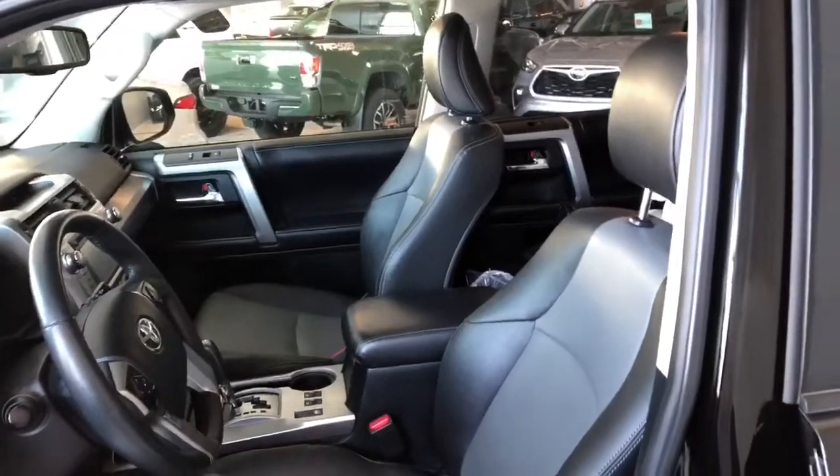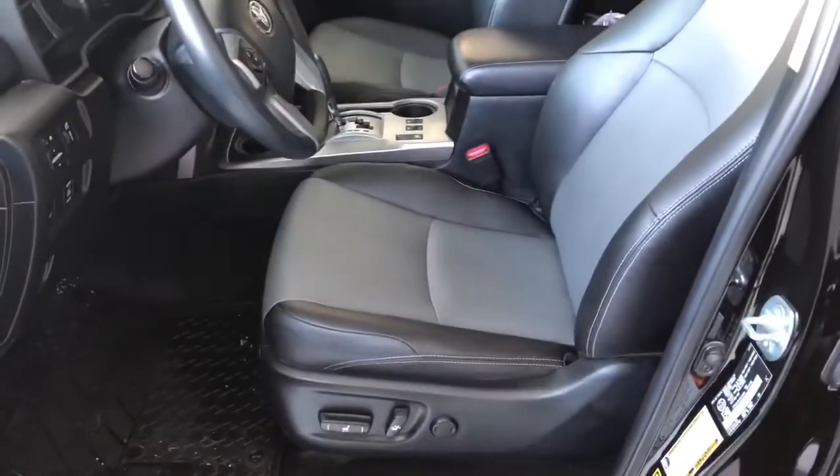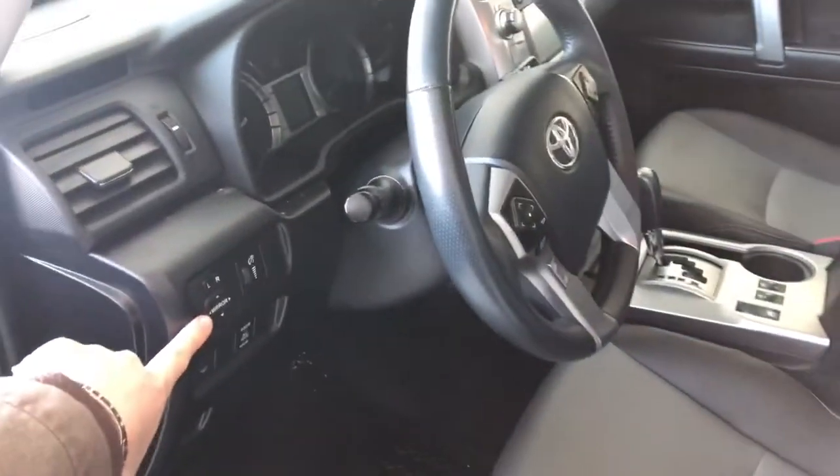This 4Runner comes equipped with black leather seating. Some of the features next to the door include your adjustable side mirrors, and on top you also get a power moonroof.